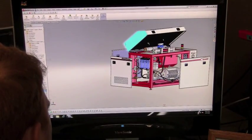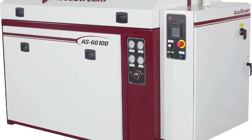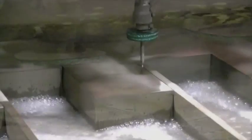We offer a full range of water jet pumps ranging from 15 horsepower all the way up to 150 horsepower. These are used for water jet cutting applications with a single head, or in large job shops for multiple-head cutting.